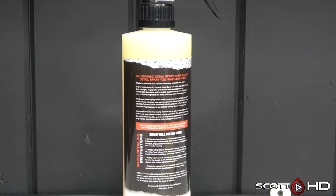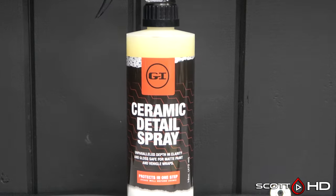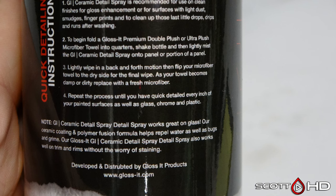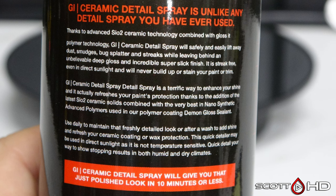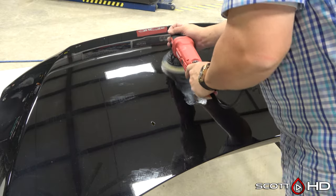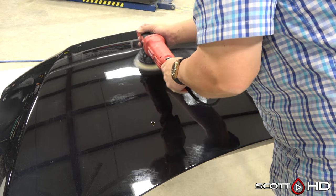Finally, Gloss It Ceramic Detail Spray, made in Las Vegas by Gloss It Products. He does have an SDS for this, however he was out of the office when I requested it. I will have it later and will disclose anything I find then, but for now I don't have anything on this one.